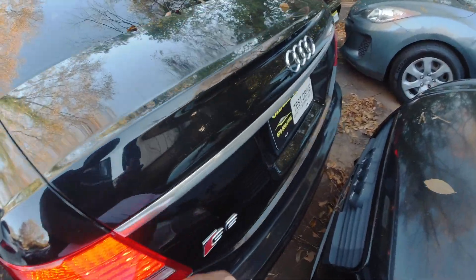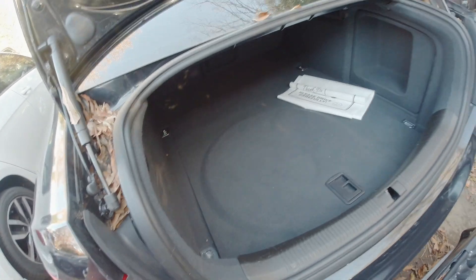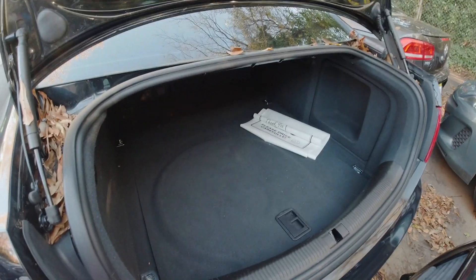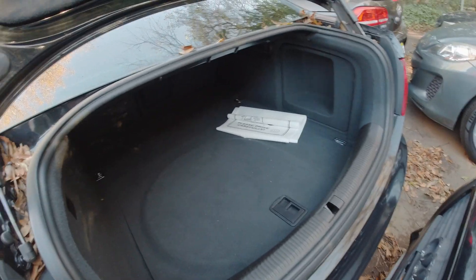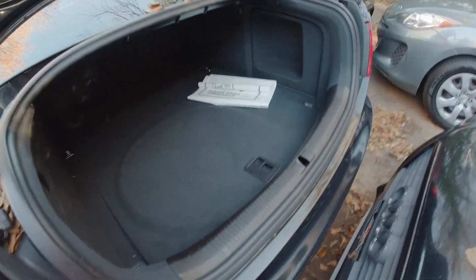Can you pop the trunk? I want to see what this trunk space is about. Holy shit - that is a lot! That is a huge trunk space. This is a huge trunk space - yeah, a lot of space right here. That's really good.